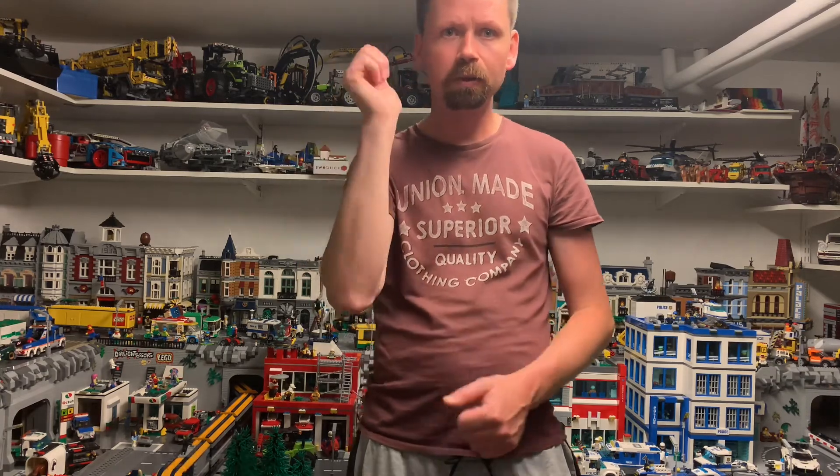Don't forget to subscribe to my channel and like my videos. See you — have a good summer! Bye bye.